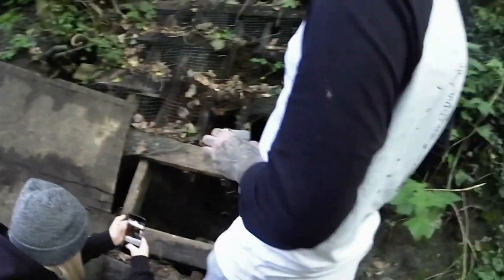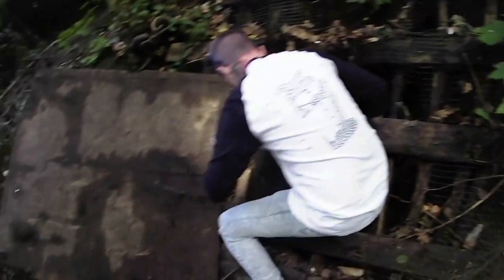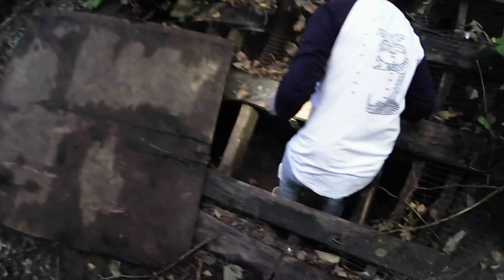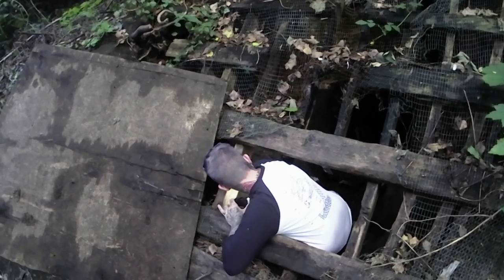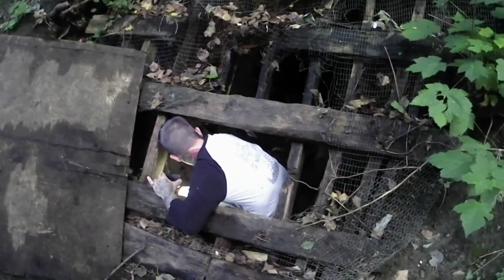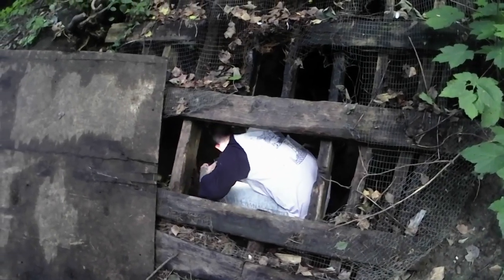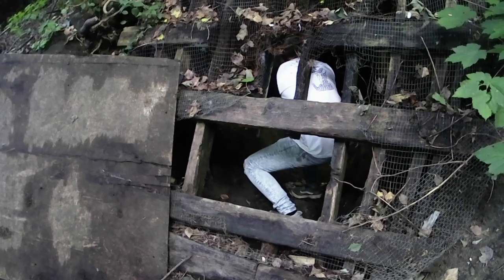Are you going in, Jess, or are you staying up here? Yeah, I'll go in. You have to pass my bag when you're getting in. I will do. Just be careful, mate. It's slippery down here.